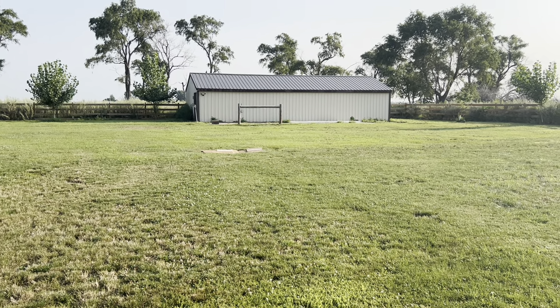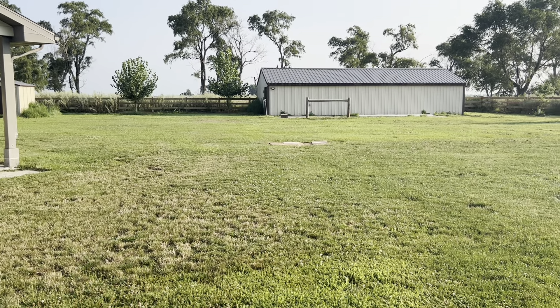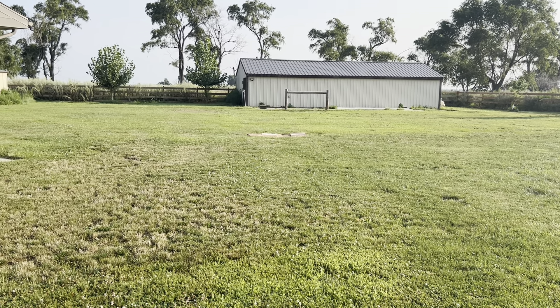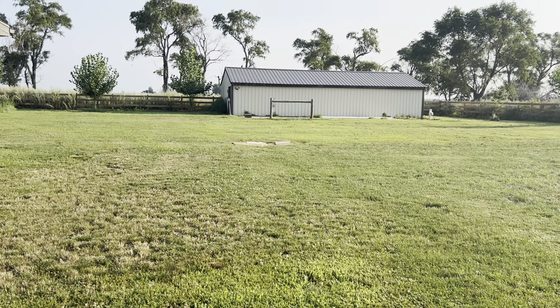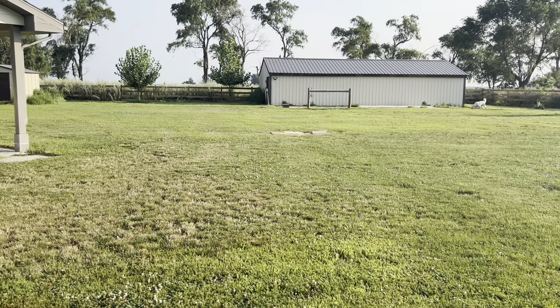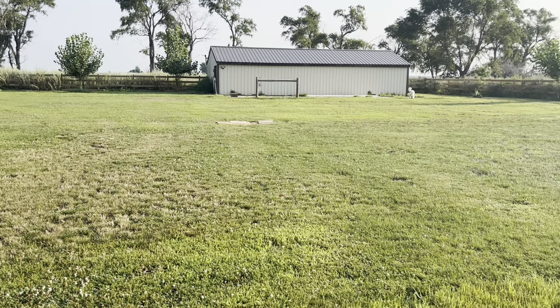I've already started the process of killing grass in some of these low spots. My plan is to try to level these myself — I've never done that before, so that's another thing to learn. I think I can do it. A lot of this is going to get tilled up at some point anyway.